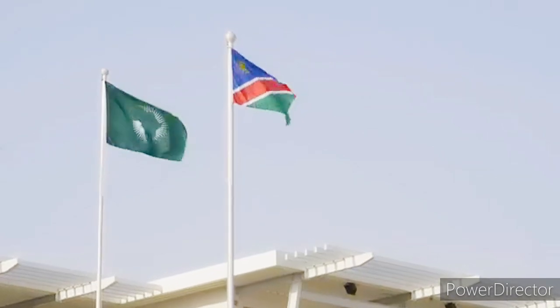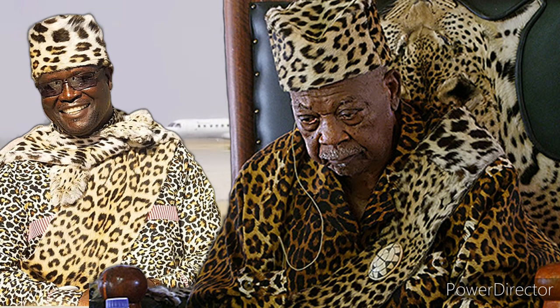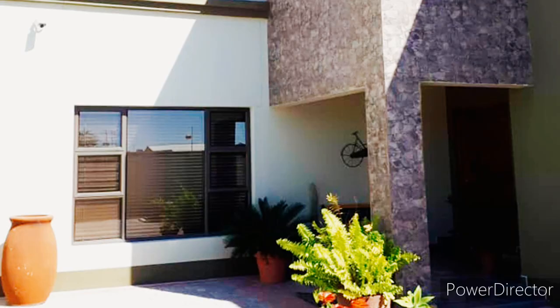The town is located in the heart of the Ondonga Kingdom, ruled by King Philemon Shuumbwa Nangolo, successor to King Emmanuel Kauluma Eliphas. Ondangwa is about 60 kilometers from the Angolan border along the B1 road. The town is home to some of the top-performing schools in the country, as well as an airport.